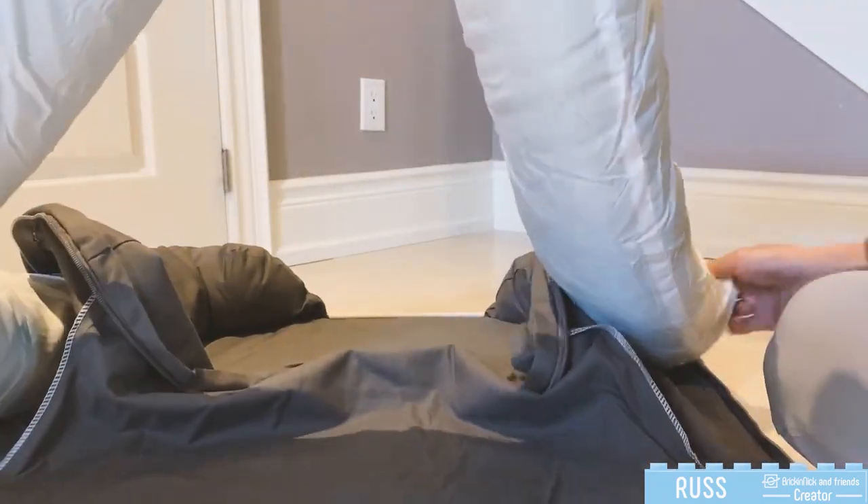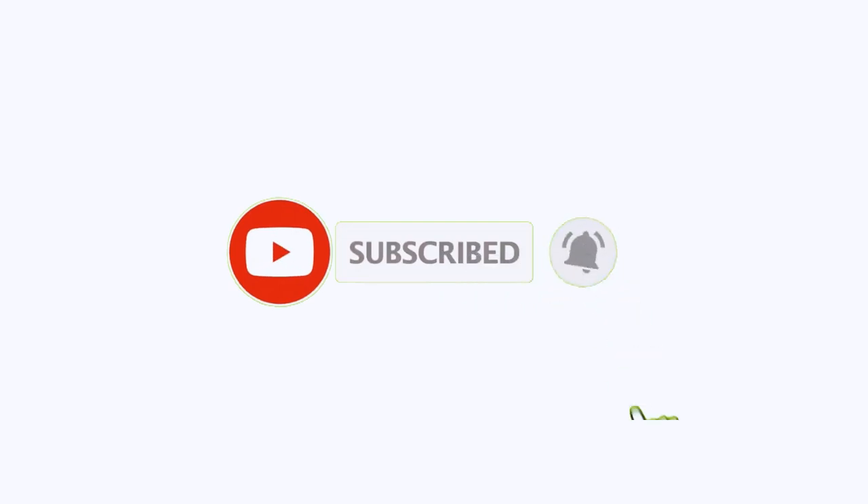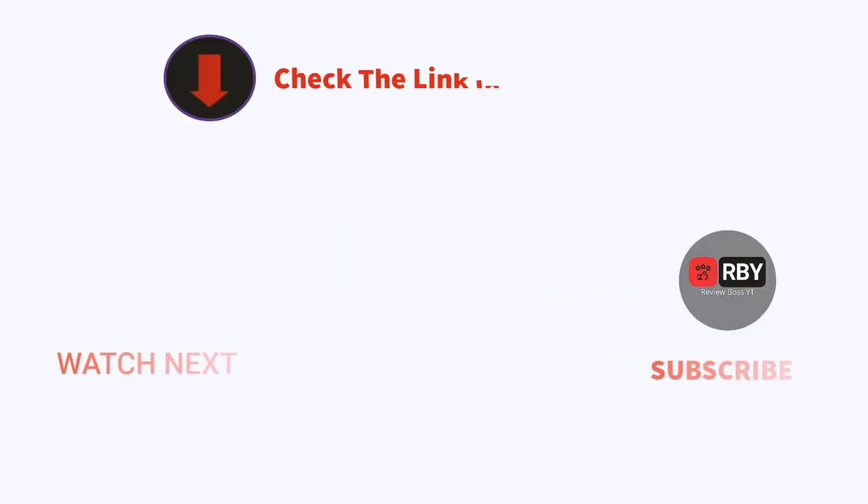That's all from my end. I make helpful videos daily, so do subscribe to my channel. If you need more information or want to know product prices, check out my description.